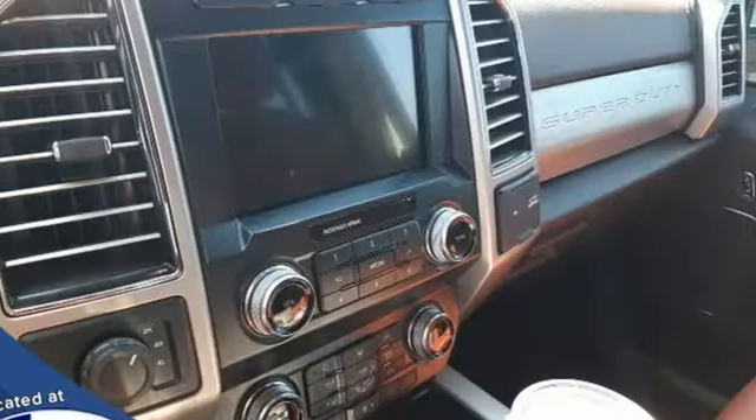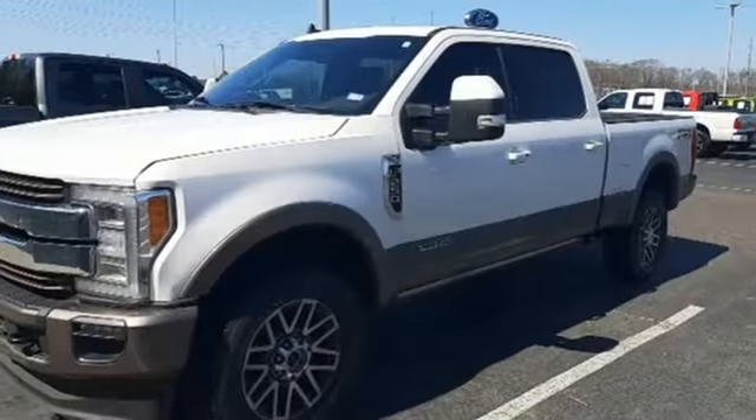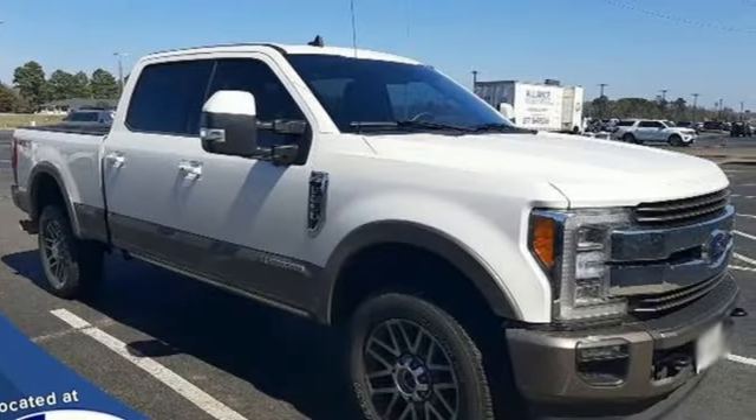Integrated navigation system with voice activation, Wi-Fi hotspot, front heated and ventilated leather bucket seats, mirror-mounted spotlights, electronic shift-on-the-fly, rear parking sensors, and automatic transmission.